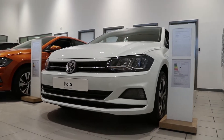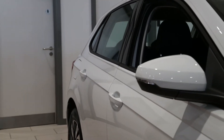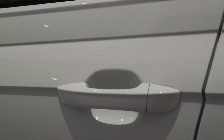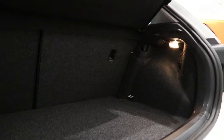Ready to take on every adventure, the new Volkswagen Polo has been redesigned to perfectly balance sporty design and practicality. Now in its sixth generation, the Polo is bigger and better than ever, with a cargo capacity increase from 280 litres to a whopping 351 litres.